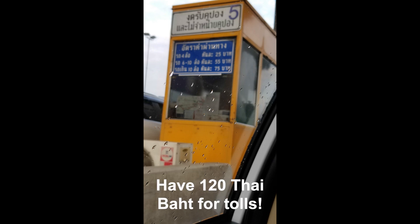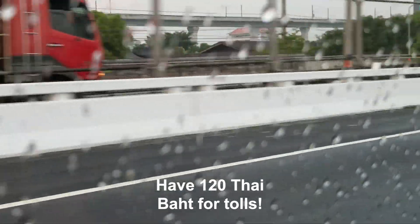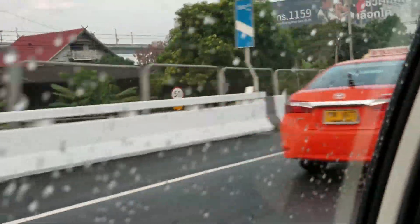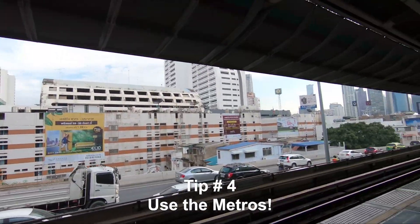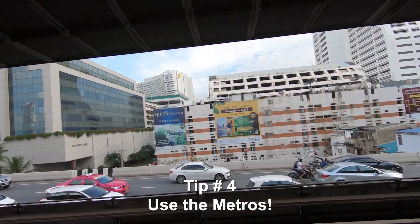Also make sure you have Thai baht to pay for the taxi tolls on the highway. Unless agreed upon ahead of time with your driver, you are responsible for the tolls, and it's cash only — about 120 Thai baht should cover it normally.